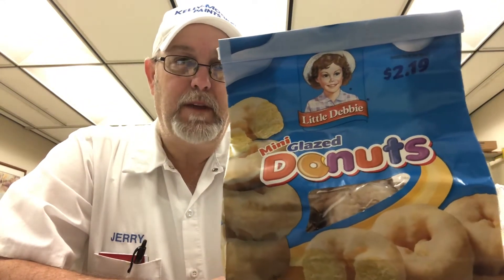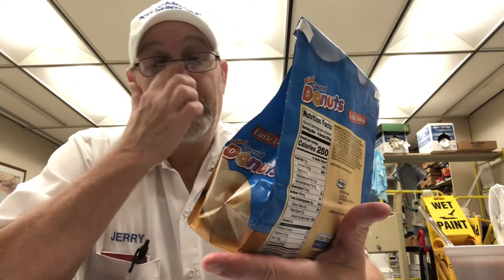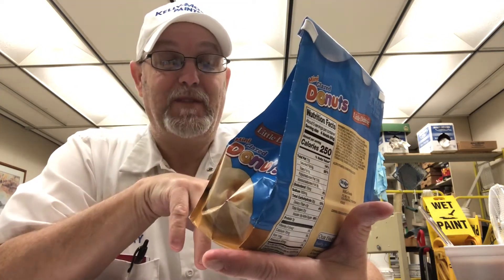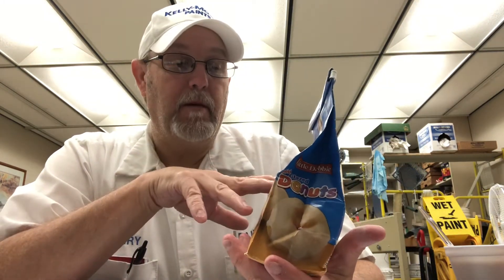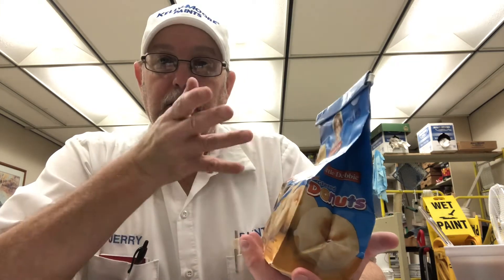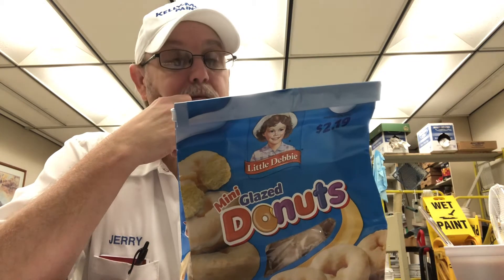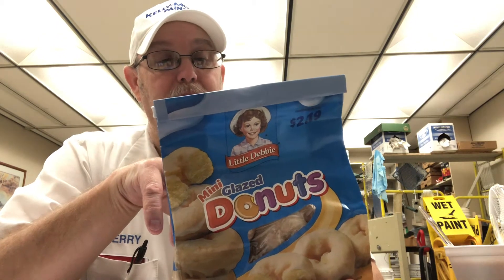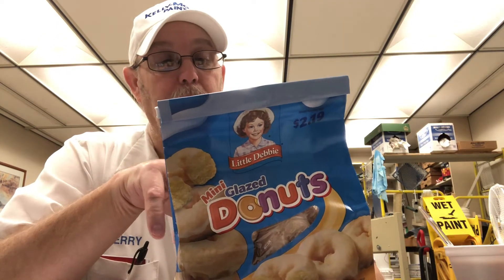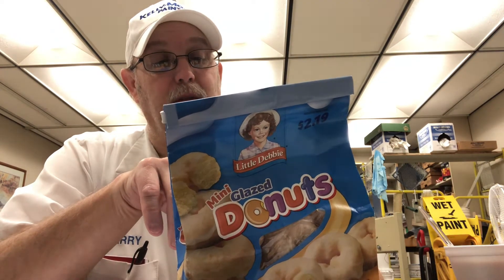Hello everyone, we're gonna review some donuts. This is Little Debbie again — mini glazed donuts this morning. I don't know if I've actually had the Little Debbie glazed mini donuts before. Pretty much basically the same thing except they're not gonna have cocoa in here — of course it's glazed, it's not chocolate — so I'm just kind of scanning through it a little bit.